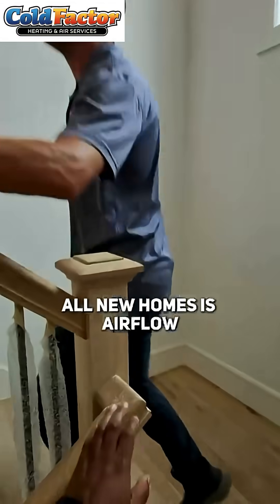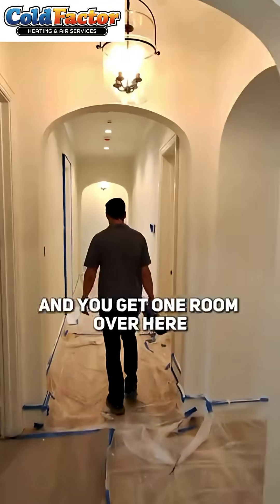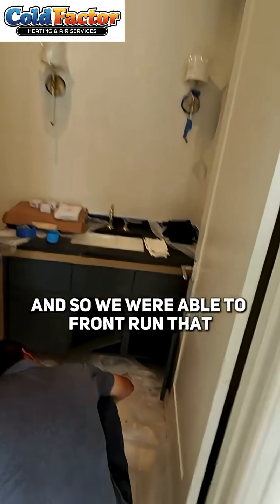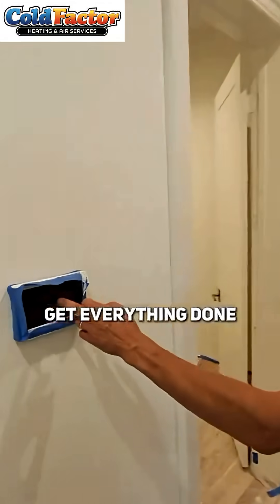The number one issue with all new homes is airflow. You can get one room five degrees higher than another room. So we were able to front-run that and get everything done.